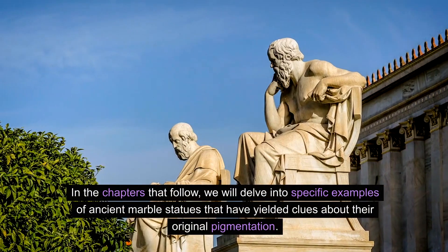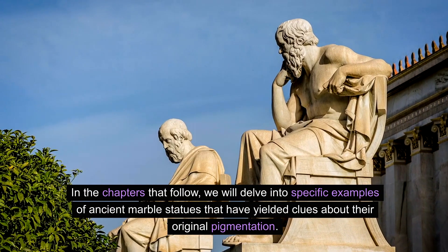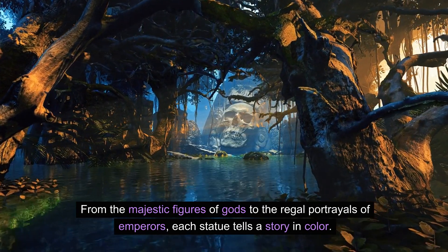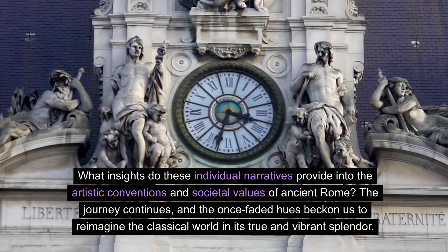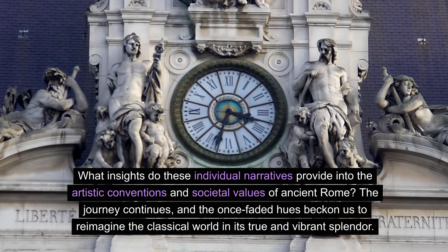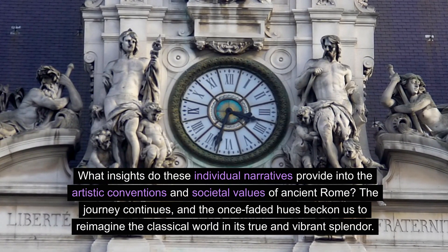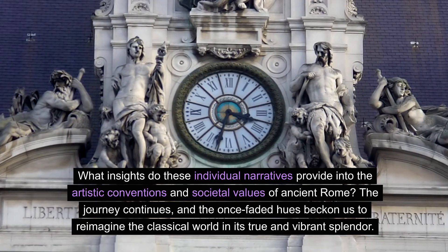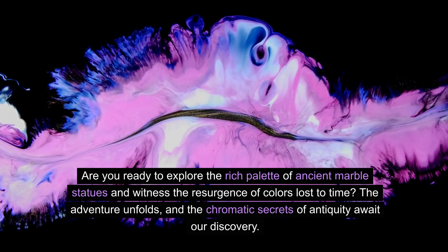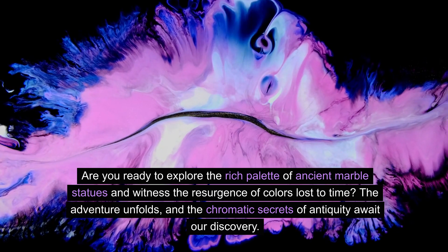In the chapters that follow, we will delve into specific examples of ancient marble statues that have yielded clues about their original pigmentation. From the majestic figures of gods to the regal portrayals of emperors, each statue tells a story in color. The journey continues, and the once-faded hues beckon us to reimagine the classical world in its true and vibrant splendor. The chromatic secrets of antiquity await our discovery.